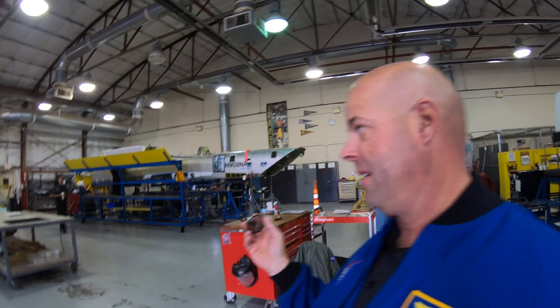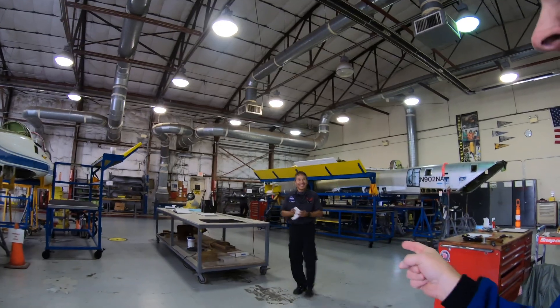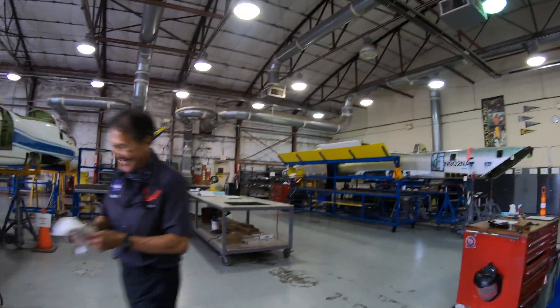So neither of these two T-38s are flying anywhere anytime soon. But that's the guy that's going to make it happen — he's going to get these guys back up in the air.